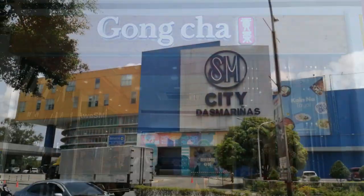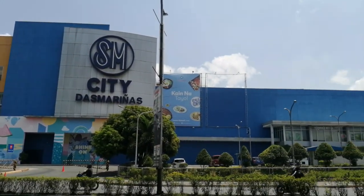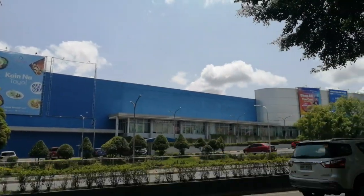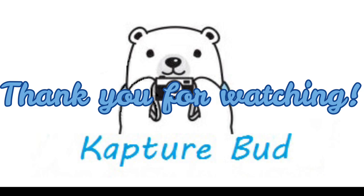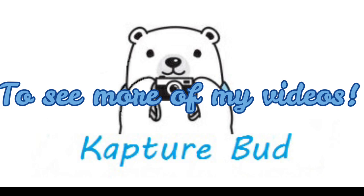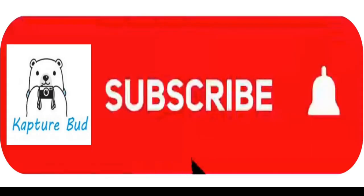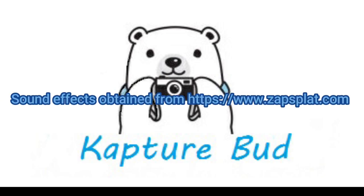That's all the food spots in all floors of this mall. I hope this helps you to discover and know where to eat when you visit here. This is it for today's video. Thank you!